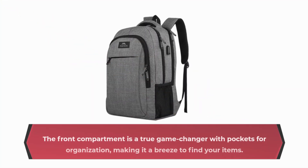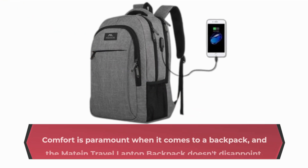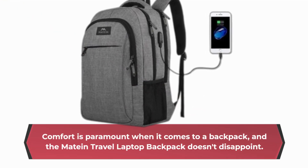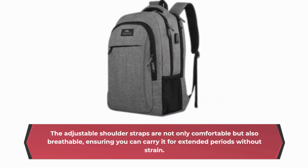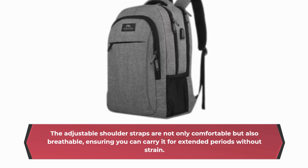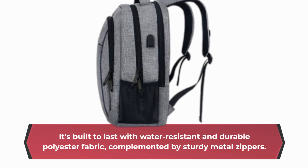The front compartment is a true game-changer with pockets for organization, making it a breeze to find your items. Comfort is paramount when it comes to a backpack, and the Mateen Travel Laptop Backpack doesn't disappoint. It boasts a soft padded back design with multi-panel ventilated padding. The adjustable shoulder straps are not only comfortable but also breathable, ensuring you can carry it for extended periods without strain. It's built to last with water-resistant and durable polyester fabric, complemented by sturdy metal zippers.